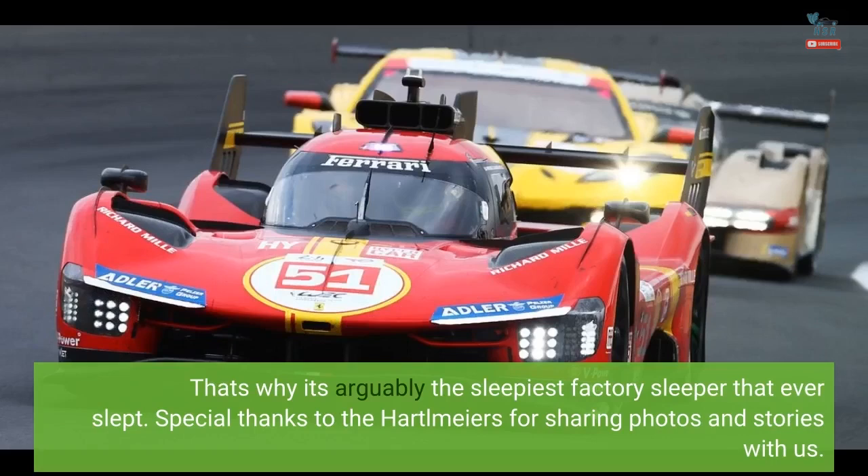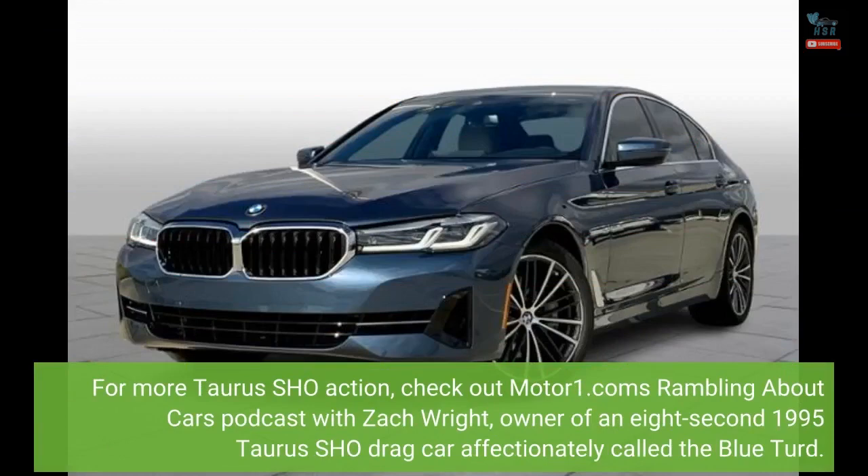Special thanks to the Hartlmeiers for sharing photos and stories. For more Taurus SHO action, check out Motor1.com's Rambling About Cars podcast with Zach Wright.